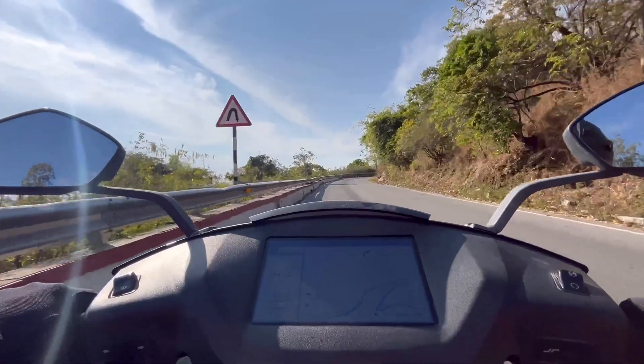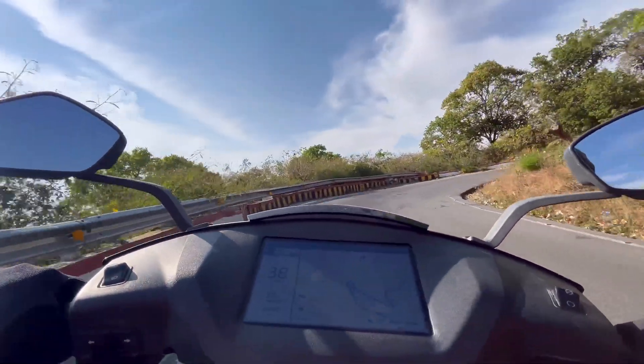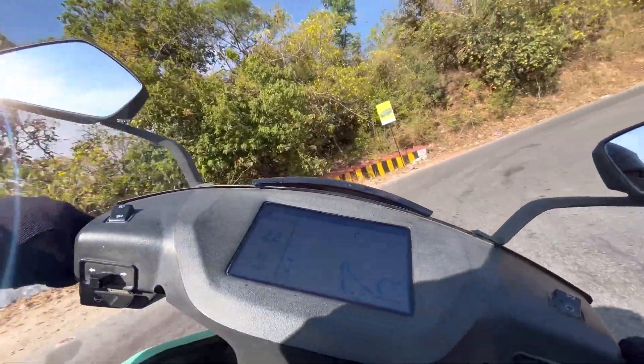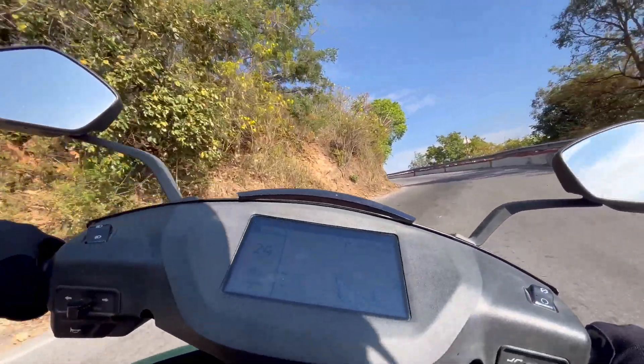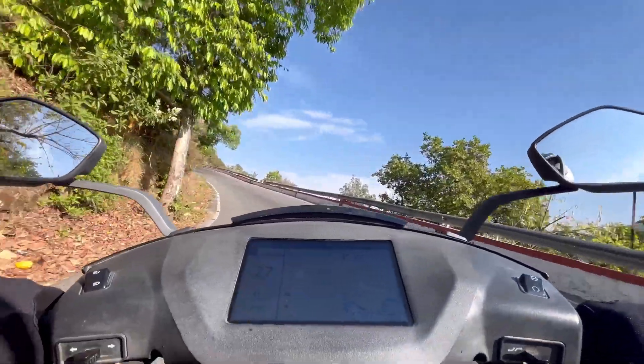Back to the bike — I can actually feel the motor taking load now. The range has been dropping faster in comparison to what it did on the highway. When we started the climb to the hill, we had a charge of 77 percent. So let's record the charge and range remaining once we reach the top.